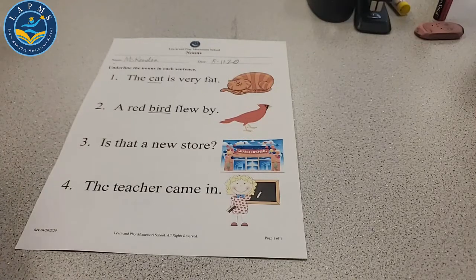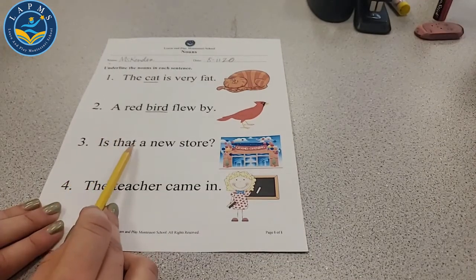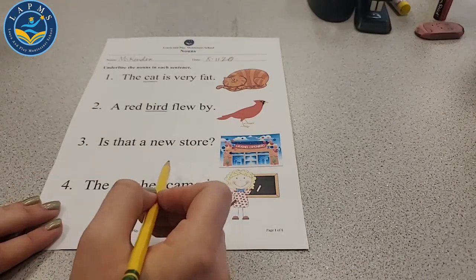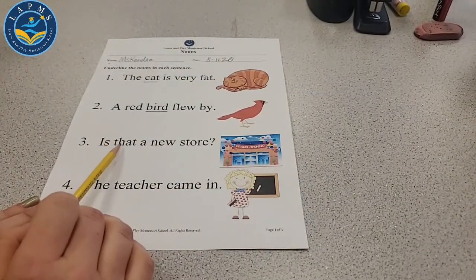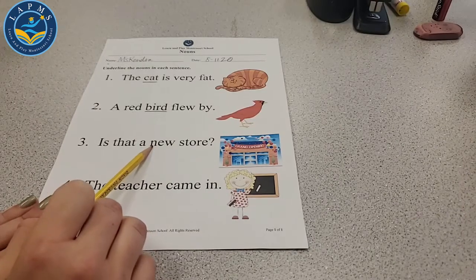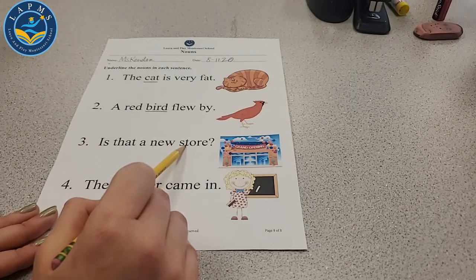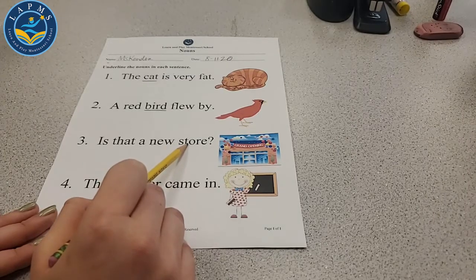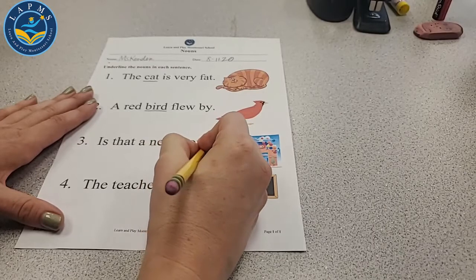Let's look at number three: 'Is that a new store?' Which word here is a noun? Is 'is' a noun? No. 'That'? No. 'A'? No. Is 'new' a person, place, thing, or animal? What about 'store'? Is store a place? Can you go to the store? Yeah, the store is a place. Let's underline store. Fantastic.